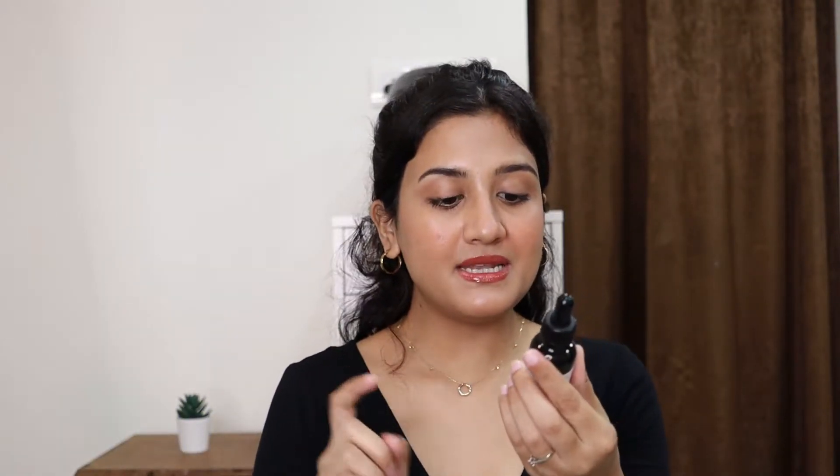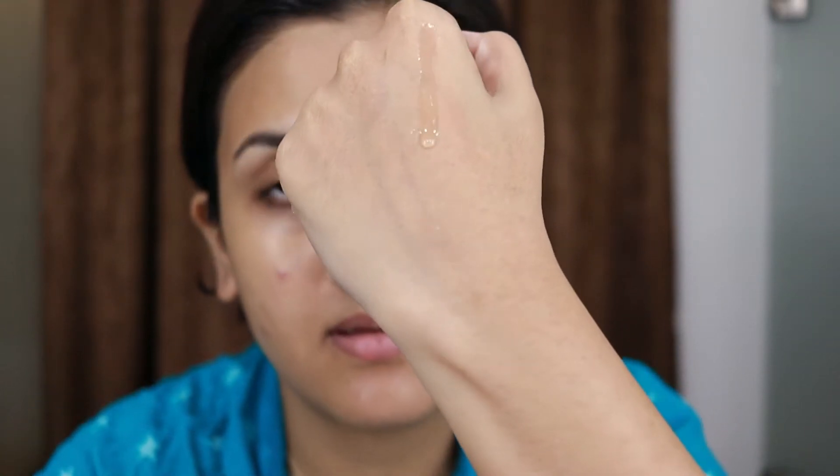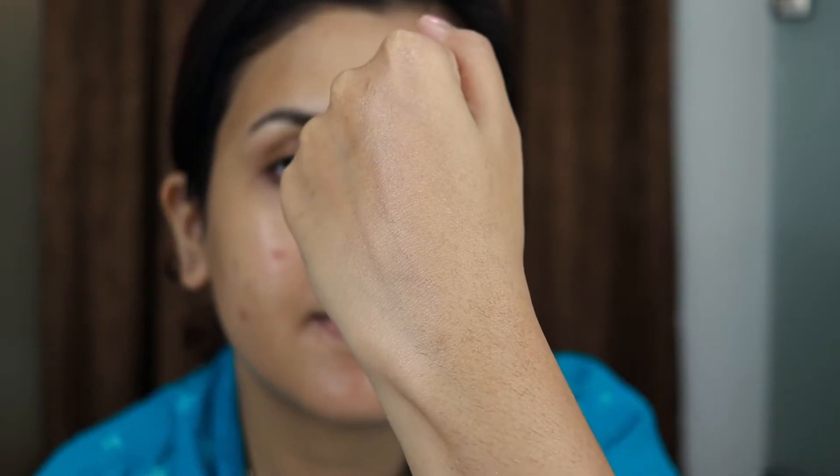The next one is the Minimalist Squalane 100% oil — pure squalane with nothing else in it. I've read a lot about squalane and always wanted to try it, and I'd seen many bloggers talking about this one. It's a very lightweight oil — it doesn't even feel like an oil, more like a watery consistency — and when you apply it, it gets absorbed instantly and gives a healthy glow without looking oily. You use your water-based skincare first — toner, serum, moisturizer — and then this as your final step to seal in moisture.